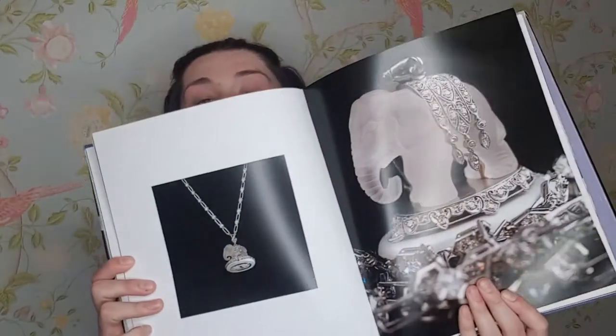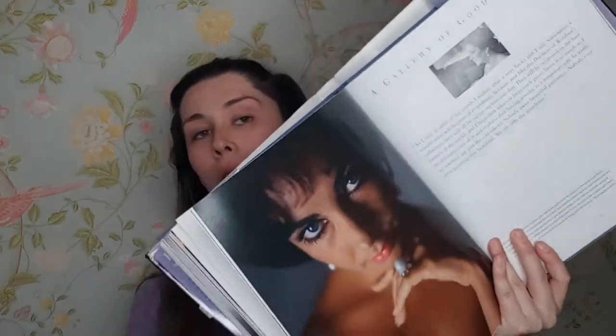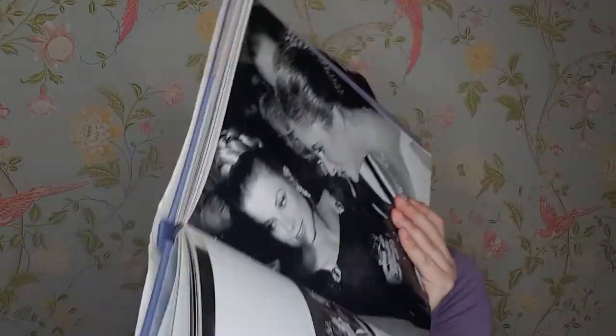It basically has all of her jewelry collection — everything she collected throughout her life. There are detailed pictures of all her diamonds and jewels and it also talks about her history and her life. It's just exquisite. If you like jewelry you will love this book. I think I thrifted this one as well.